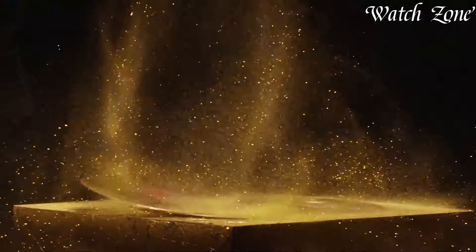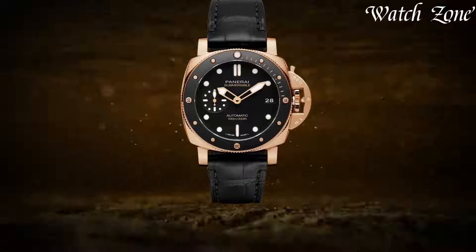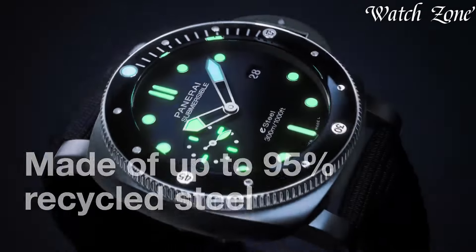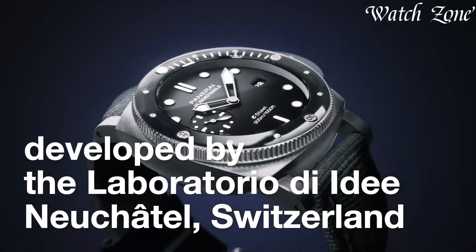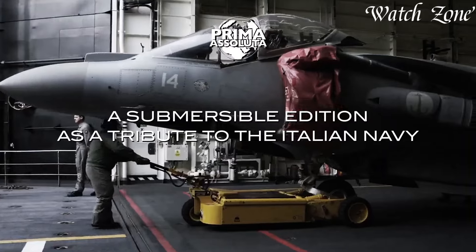Panaray watches, with roots tracing back to Florence in 1860, epitomize a distinctive blend of Italian design and Swiss precision. Renowned for their robust build and iconic styling, Panaray timepieces boast a rich maritime heritage, initially crafted for the Italian Navy.